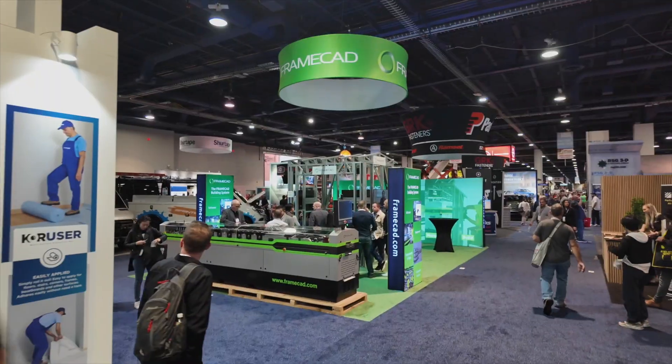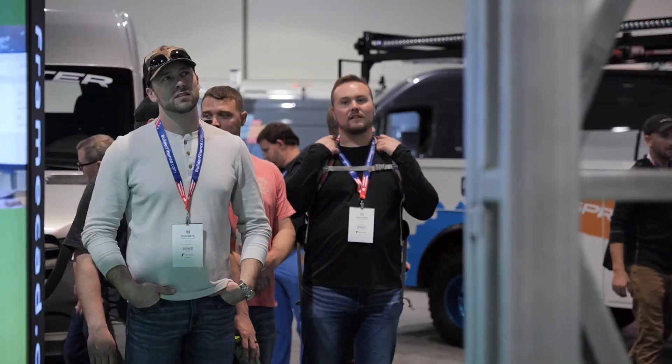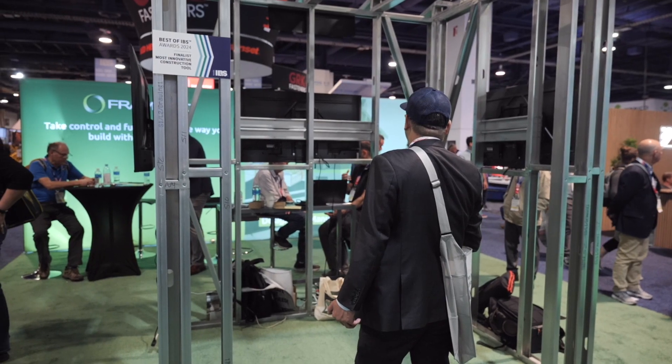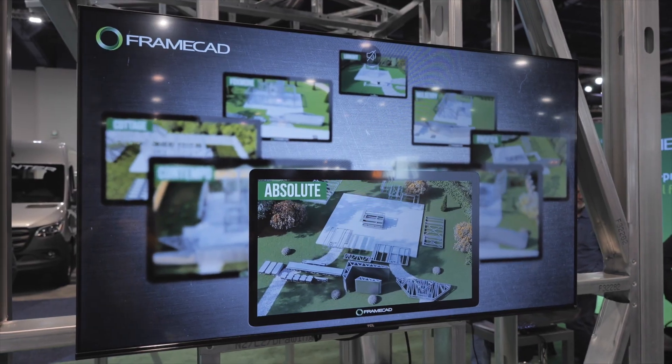It's been really good this year. We're excited to meet customers and have a fantastic time. There's a lot more curiosity from people wanting to know about the product and what we can offer.